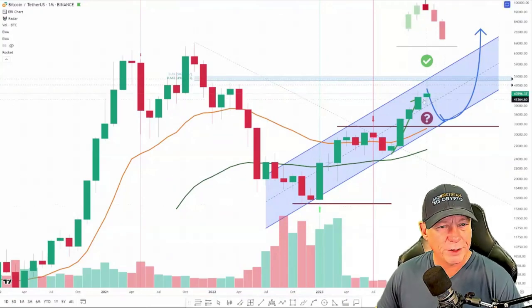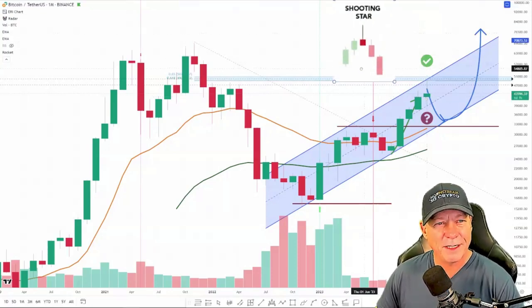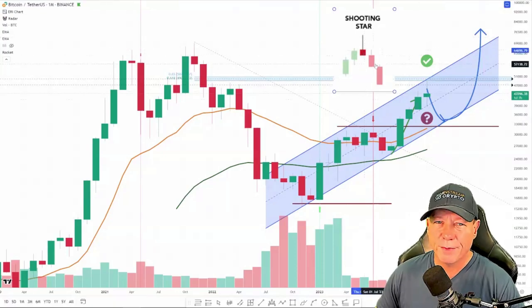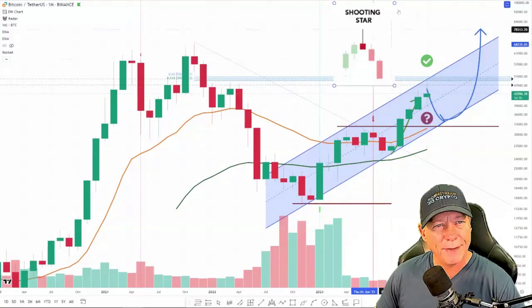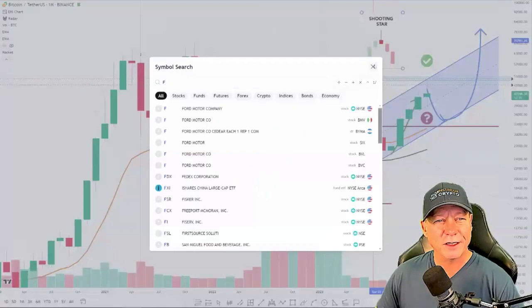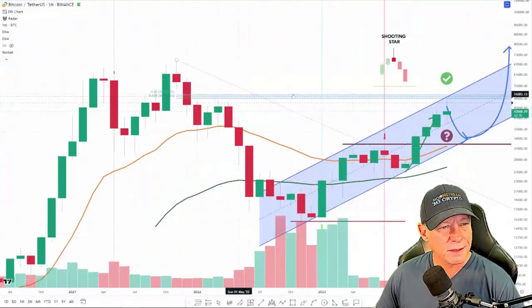We have a very curious monthly candle to talk about. It's totally reverted — we had this big, ominous-looking shooting star, a red inverted hammer on the monthly chart, which would have been very bearish. We've pushed higher into the green, but this is still a decision candle. Very important: we watch to see how the weekly closes this Thursday.